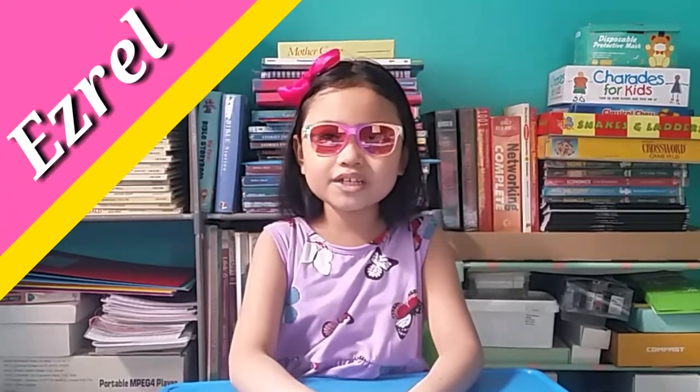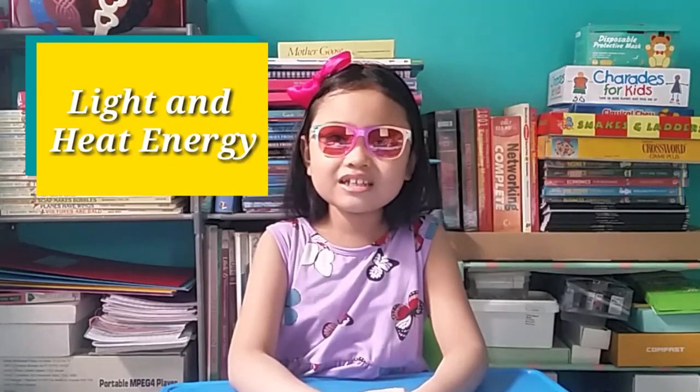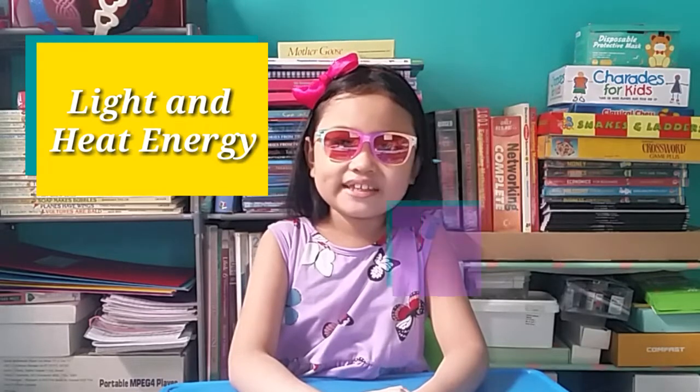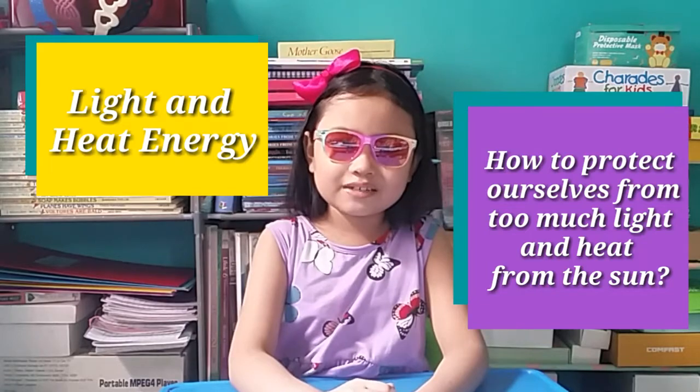Hi everyone, I'm Asani. Welcome back to my channel. In today's video, we're going to talk about light and heat energy and how we can protect ourselves from too much light and heat from the sun.